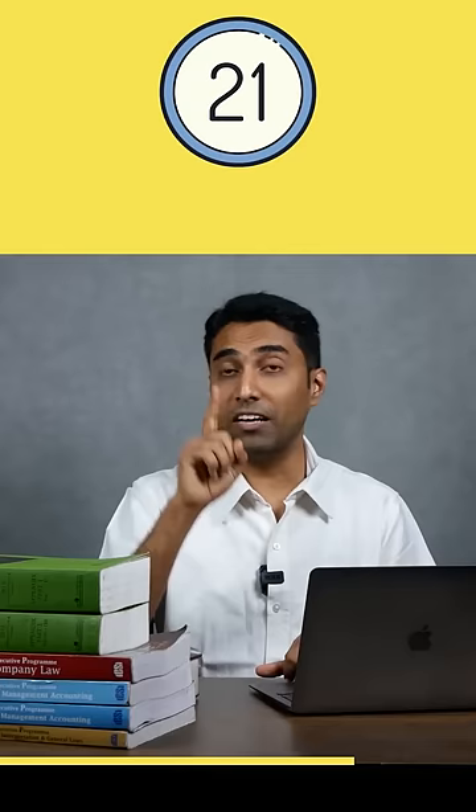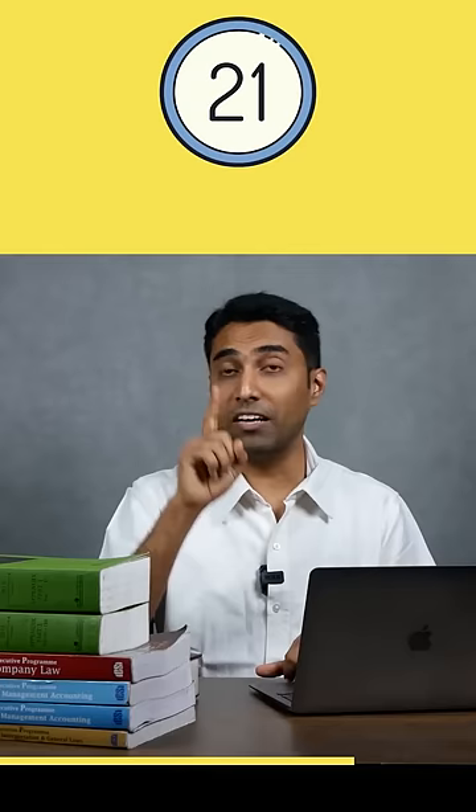The fifth step is CS Articleship, which is for 21 months. Remember, you should have completed the EDP — only then can you join the CS Articleship.